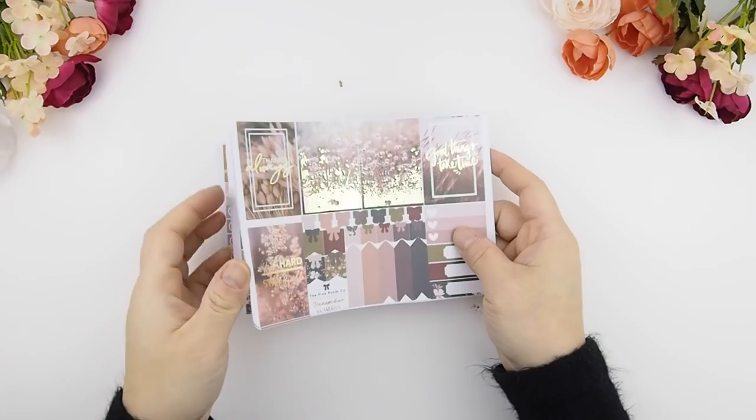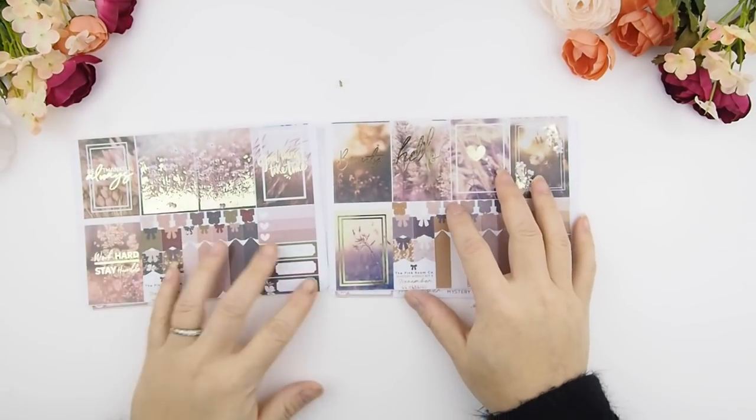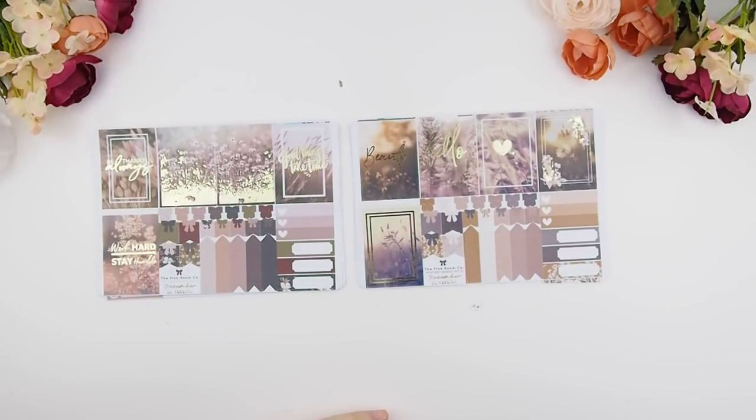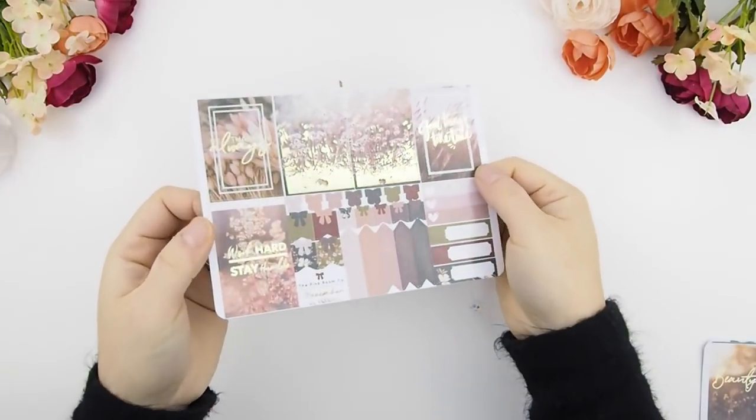Let's get back into the November mystery kit. These are the two weekly kits — kit A and kit B. You can combine and use them all together to make one big kit, or use them separately. I usually use them separately because each kit A or kit B is good enough for one week spread. Let's start with kit A.